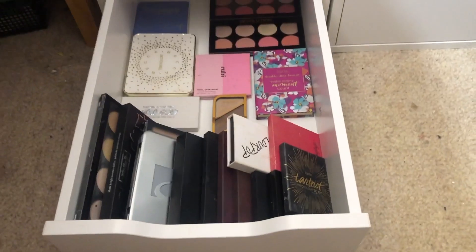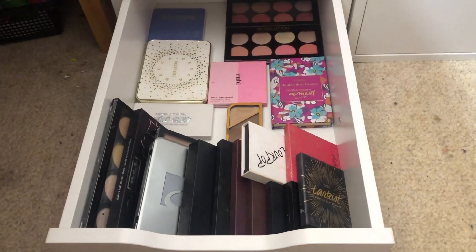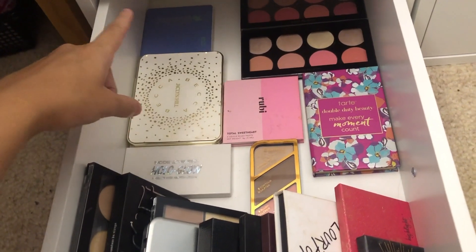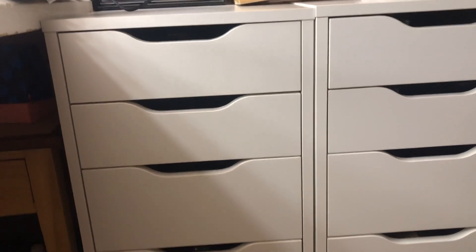This is my last drawer - my face palettes. Over here are my bronzer powder palettes, on this side are all my highlighting palettes, and these are all my blush palettes. So that is one drawer done.